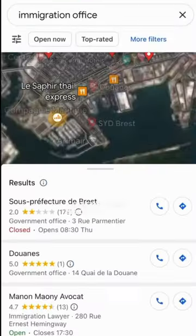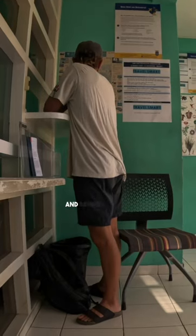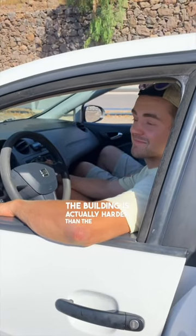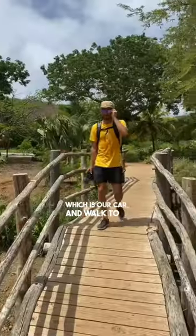Usually it's just a case of finding the customs office on either Google Maps or our marine navigation app, going there, filling some paperwork out, showing our passports, and paying a small amount of money. Usually finding the building is actually harder than the formalities, but most of the time we just take the dinghy — which is our car — and walk to it.